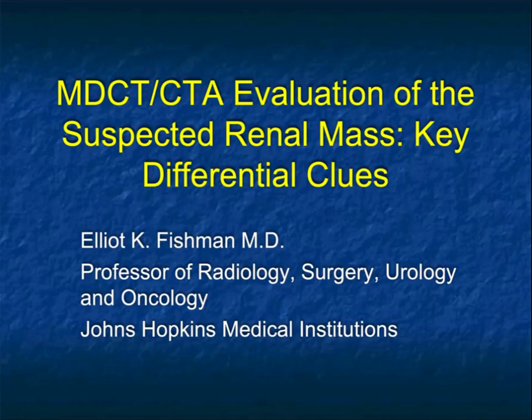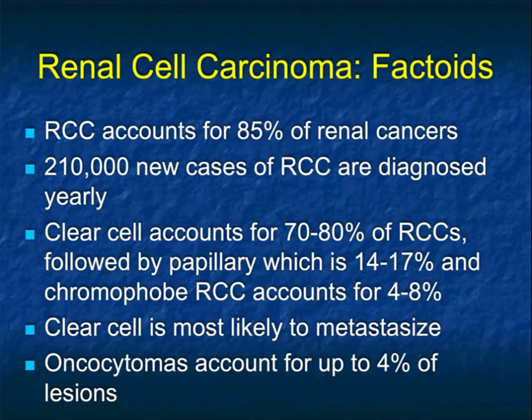Hi, this is Elliot Fishman and welcome to our latest series of vodcasts. This is going to be on the evaluation of the suspected renal mass. We're going to look at some of the key points in allowing you to make the diagnosis of whether we're looking at a cyst or a high-density cyst or a tumor, be it papillary or clear cell, whether we're looking at a mass that's actually lymphoma or maybe an oncocytoma.